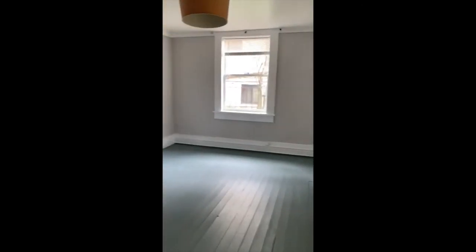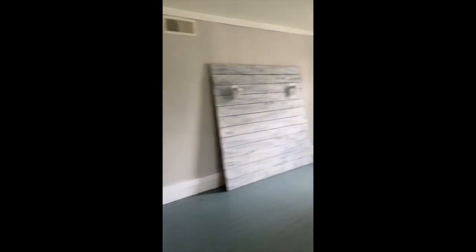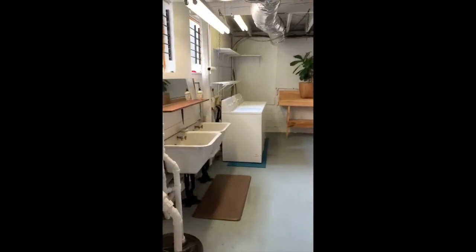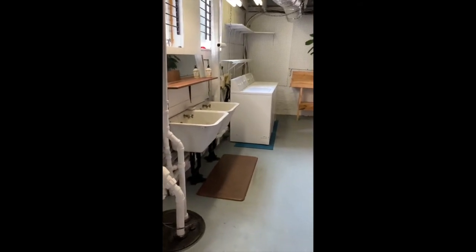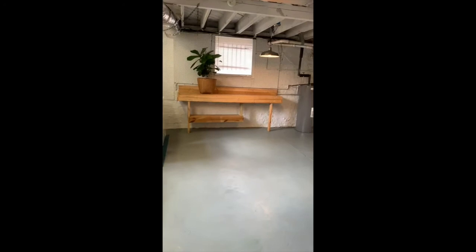We actually have a finished room in here that was my client's other studio, because she did lots of amazing projects. Over here is the laundry area with double sinks — great for a crafter. This would be a great pottery studio because you've got such great light down here.